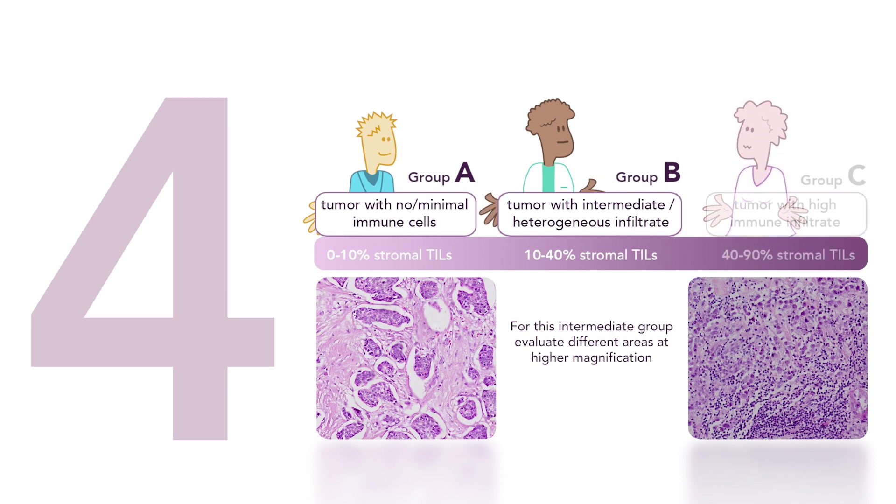Group C: tumor with high immune infiltrate, 40–90% stromal TILs. The denominator used to determine the percentage stromal TILs is the area of stromal tissue, not the number of stromal cells.